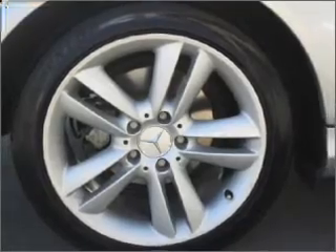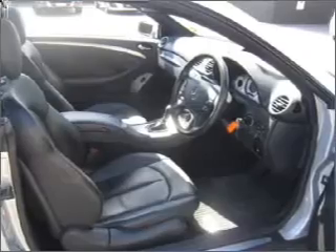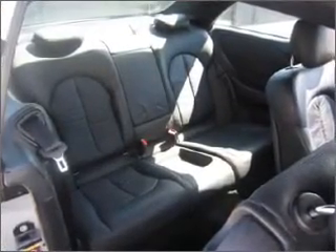Ride in style with the included premium wheels. Enjoy the flexibility of multi-zone temperature controls. Pamper yourself with memory settings. You will appreciate the safety feature of anti-lock brakes.